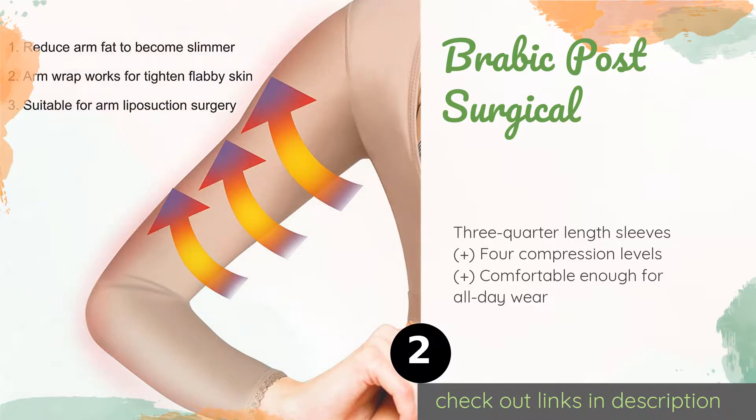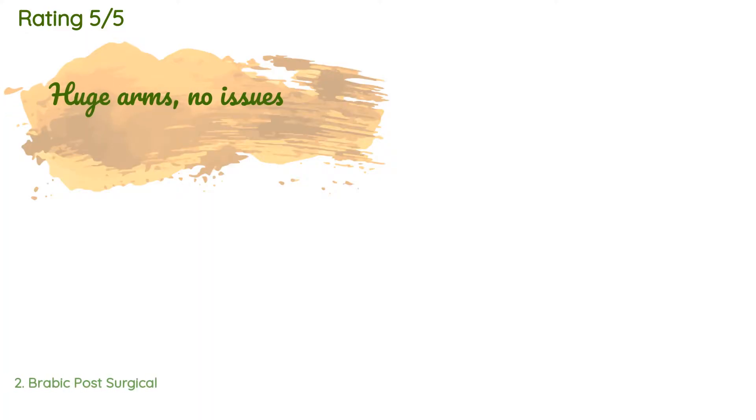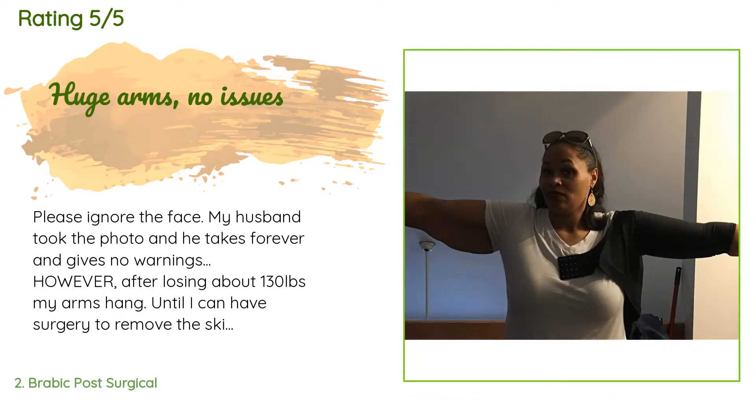There are 4,133 reviews with an average rating of 4.2 stars. A customer said: after losing about 130 pounds, my arms hang until I can have surgery to remove the skin. I'm forced to try to work out with them flapping in the wind — the more I lose the more I hate it — so I thought I'd try this to make it more comfortable. I am super amazed that my 16-inch arms fit and look as small as they do. I put the entire thing on and it's comfortable.